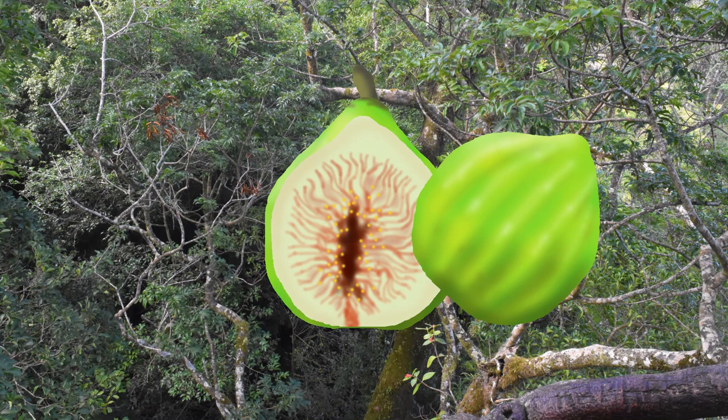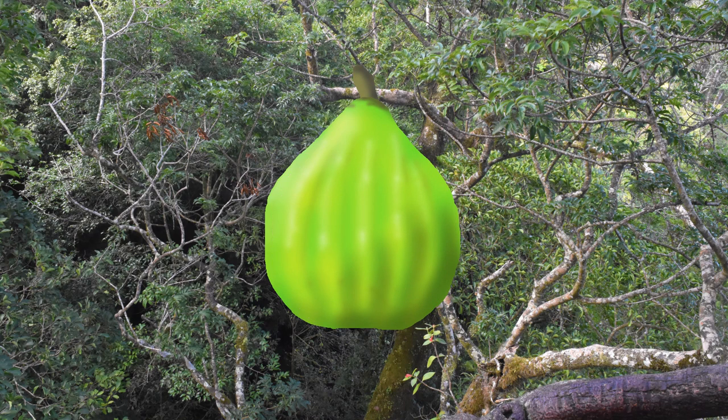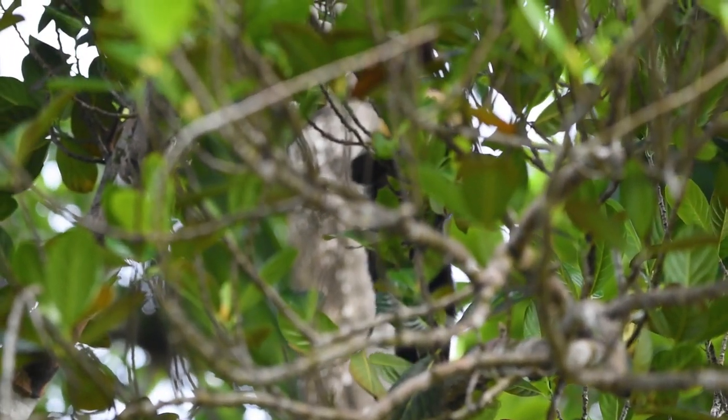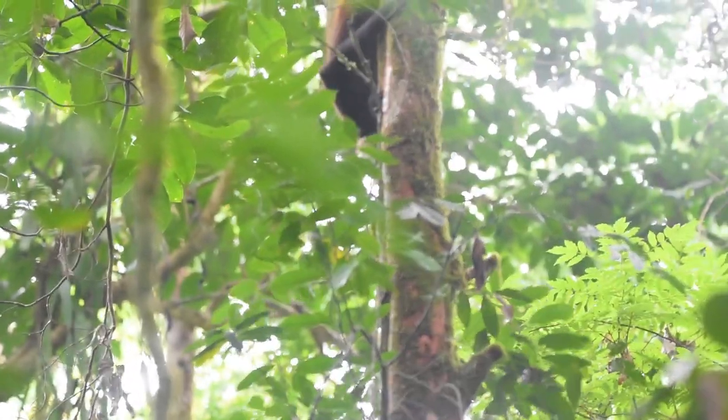So ficus have staggered fruiting cycles, which means wet season or dry season, a ficus somewhere is bearing fruit — the Siconium maturing into a fig once the wasps take off with the pollen from within. This makes them a critical resource for animals in the rainforest, a reliable food source that can get frugivores through the dry season when other plants are not producing.